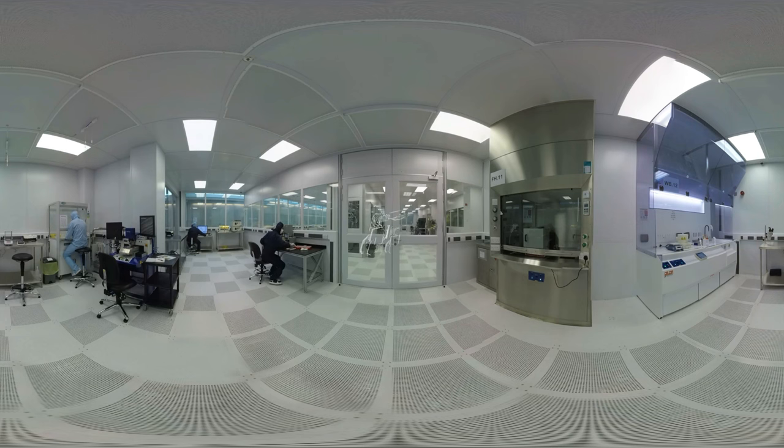Graphene was first isolated in Manchester, leading to a Nobel Prize for Physics in 2010. Scientists working in the clean rooms are required to wear specialist garments, to protect pristine samples of graphene from contamination.